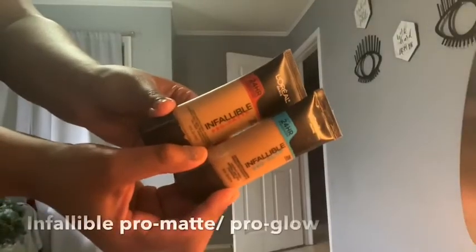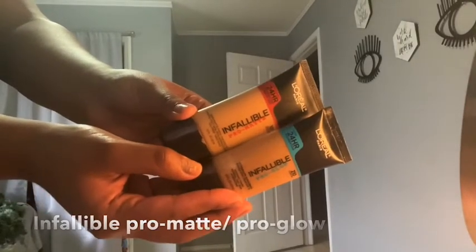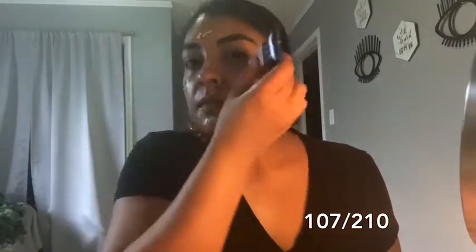Now to prep my face, I'm gonna be using the rose water by Wet n Wild. For foundation today, I've been loving mixing these two foundations — the Infallible Pro Matte and the Pro Glow. It's the perfect combination for an everyday makeup look, especially with this weather when you don't want something too matte or too glowy.